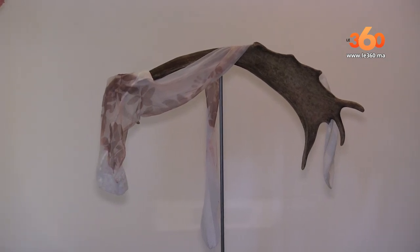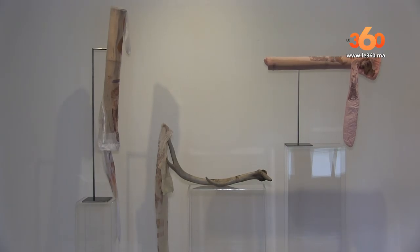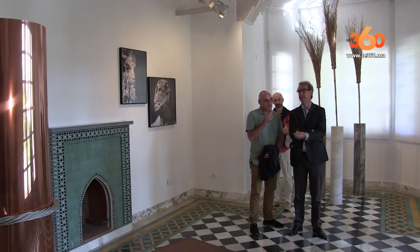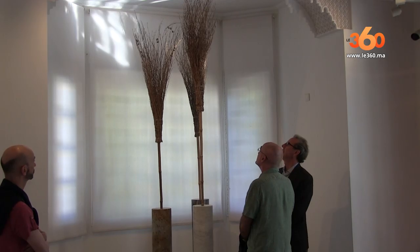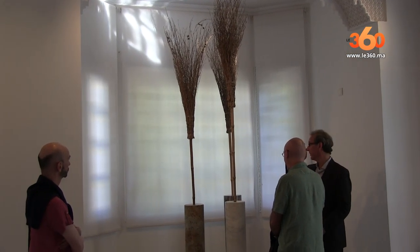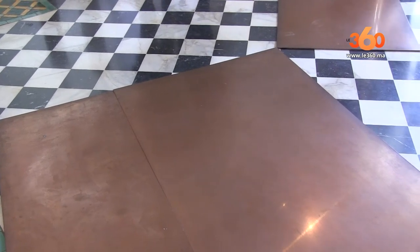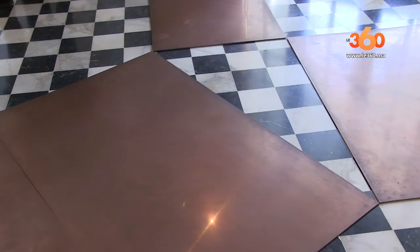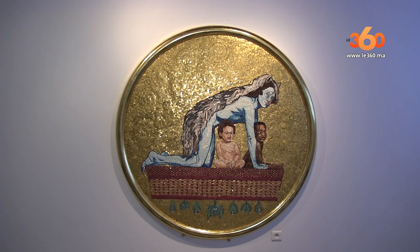On a choisi de faire des expositions pas dans des lieux anonymes, mais toujours à Beyrouth, à Tunis et à Rabat. On a eu la possibilité de choisir des très beaux lieux avec une histoire, avec une tradition, avec une culture entre laquelle les œuvres se peuvent mettre en relation et faire ce dialogue entre les arts et les traditions.